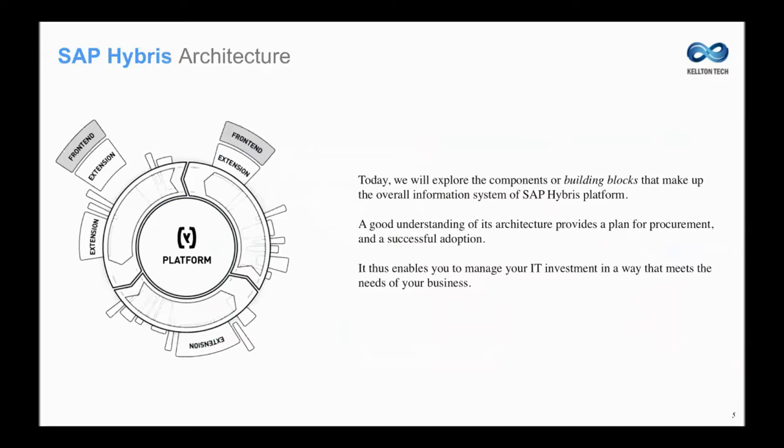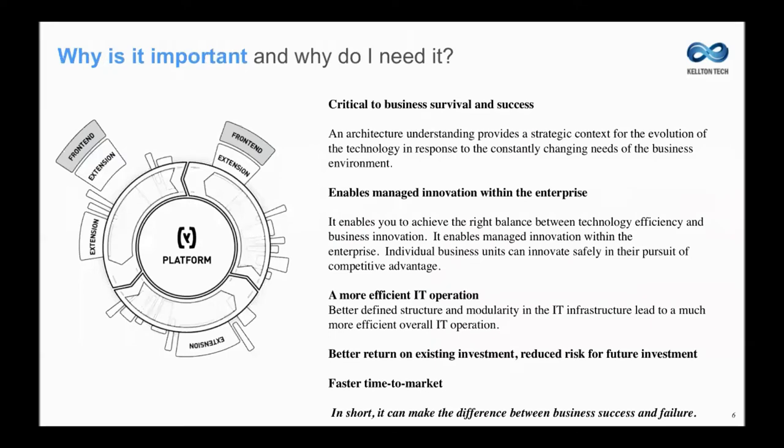Let me take your attention to the subject of the webinar. We are going to talk today about hybrid architecture and its building blocks. Before I jump into the nitty-gritty of the architecture, we have to spend some time to understand why it is critical for organizations — those who invest into this technology, or those who are looking to invest in any platform — to know about the architecture on which the baseline platform is built.